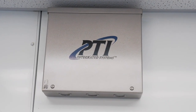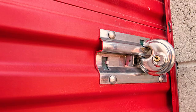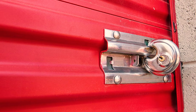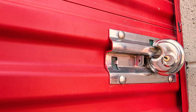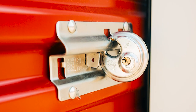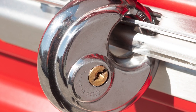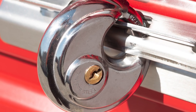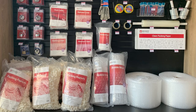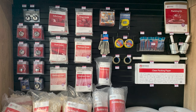Each of our units includes a security alarm, but each customer will need to provide their own lock as well. We recommend purchasing a heavy-duty disc padlock in stainless steel with laser-welded bodies. Their round shape makes them difficult to cut off or break into. We have these locks available to purchase in our office at a price point 10-20% lower than most retailers.